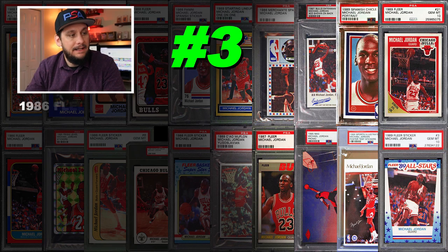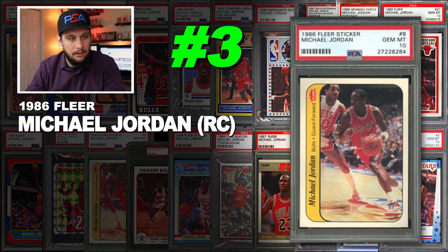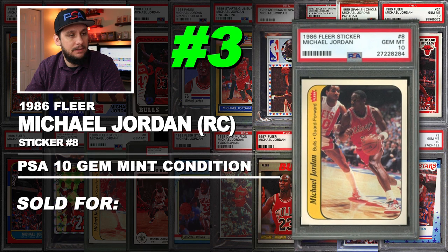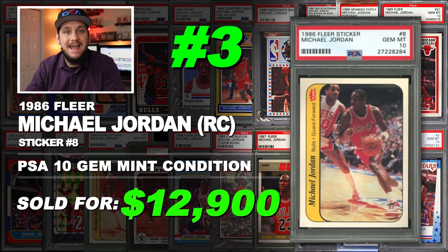Number 3 is a 1986 Fleer Michael Jordan rookie card sticker number 8, graded PSA 10 gem mint condition — the only PSA 10 in existence. Sold at auction in September of 2016 for $12,900.